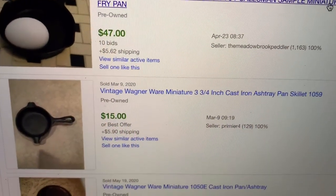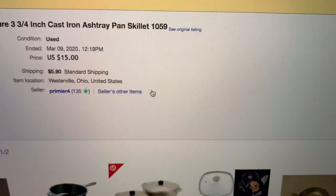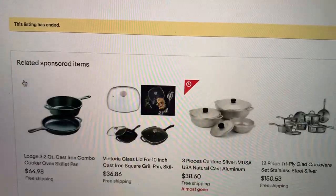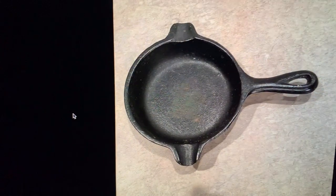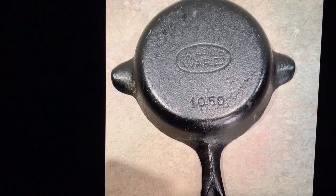This is the little cast iron pan — I think it's a Wagner — and this one sold for $15. It's just a little miniature pan, super cute. Mine is in fantastic condition, just like this one, so I'll definitely list that.